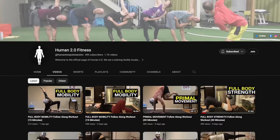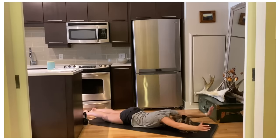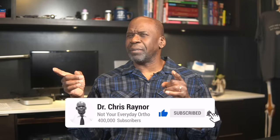Bonus points if you can guess which video I'll be reacting to next in the comment section below. Thanks again to our guest professor, Garand Thumb — it's always a pleasure reacting to your content. Remember to join me at my online gym, Human 2.0 Fitness, for free right here on YouTube, where we help you prevent injury and move better. If you liked the video, be sure to give it a thumbs up and subscribe to the channel. If you didn't, let me know why in the comment section below. That's been a word from Dr. Chris, Not Your Everyday Ortho, where we see one, do one, teach one.